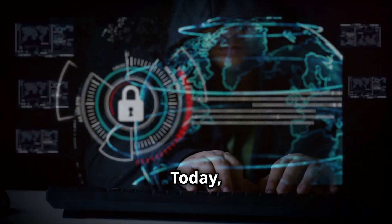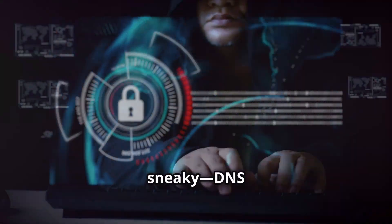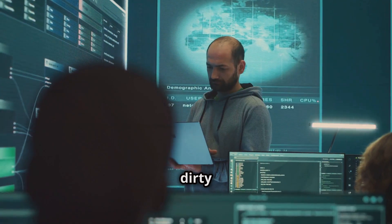Hey there, IT pros! Today, I'm diving into something that's as scary as it is sneaky: DNS spoofing. Ever wondered how attackers can hijack your internet traffic? Let's break down the dirty details.